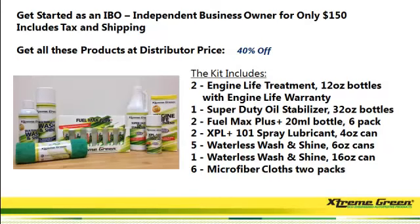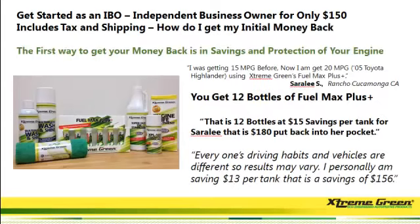After you become an independent business owner, you'll also get 40% off, up to 50%, on any products you purchase. The first way to get your money back is with your savings and protection of your engine. Remember Sarah Lee — she was getting $15 per tank. If you get 12 bottles at $15 a tank, she was actually saving $180 that she was putting back in her pocket.